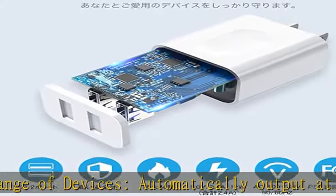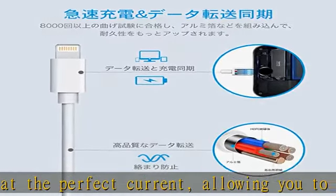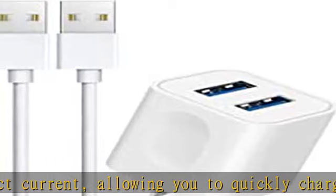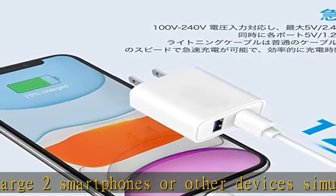Each port can output a maximum of 2.4A, total 5V-2.4A, or 5V-1.2A when charging two devices simultaneously.